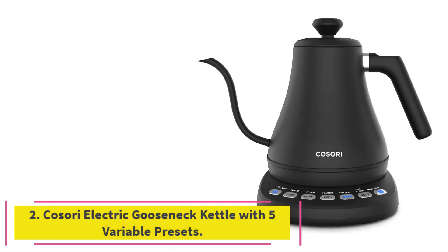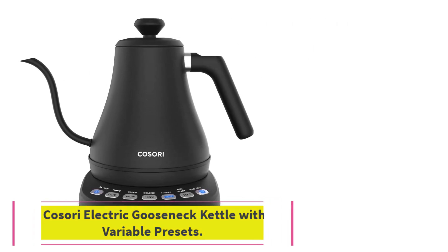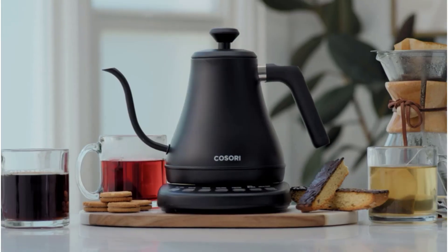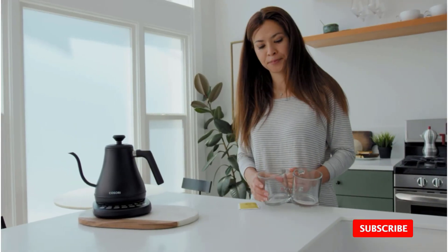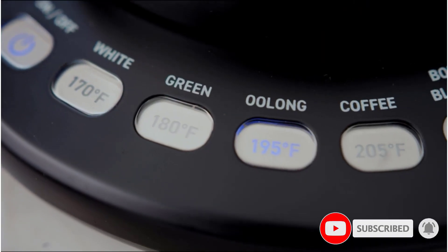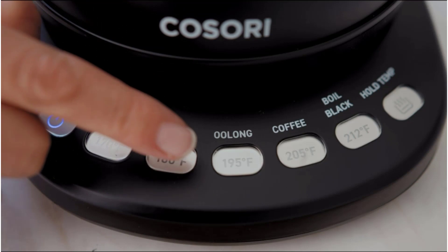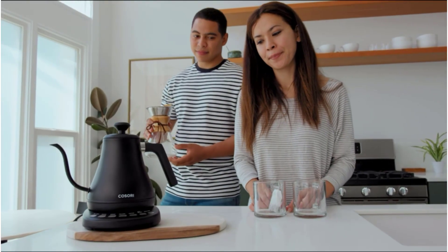At number 2: the Kossori Electric Gooseneck Kettle with 5 Variable Presets. Both coffee and tea lovers consider the gooseneck style the best tea kettle. The Signature Thin, Tapered Spout ensures the most precise pour, and the Kossori Electric Gooseneck ensures the most precise temperature too. This 0.8-liter kettle features an easy-to-use button to boil the perfect temperature for four different types of tea — white, oolong, green, and black. It also has a coffee temperature setting if you're a house-divided or love French press on the weekends.